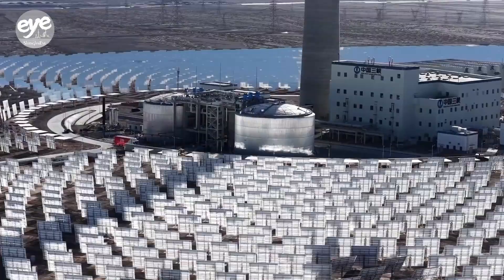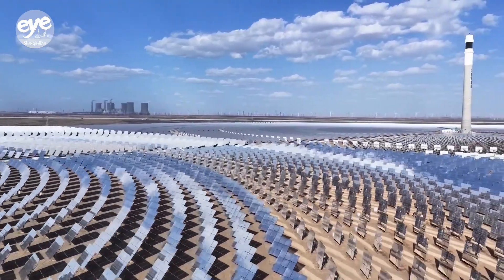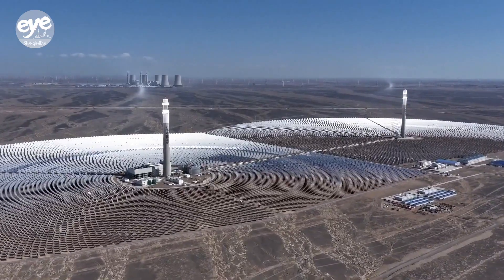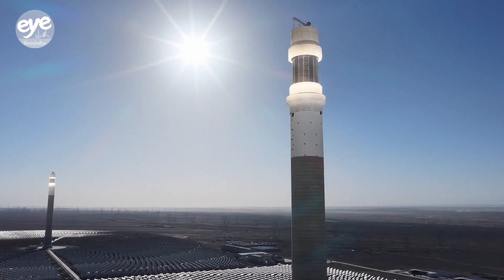Compared with traditional single-tower CSP plants, the dual-tower allows for greater energy capacity and storage capabilities. The solar thermal power plant is a central part of a larger clean energy project in the region that's expected to generate 1.8 billion kilowatt-hours of clean electricity annually.